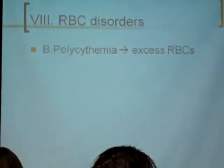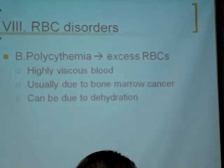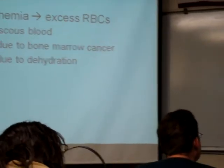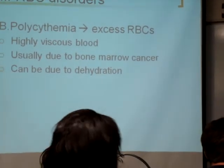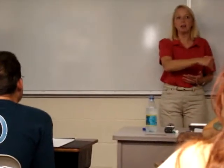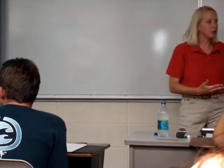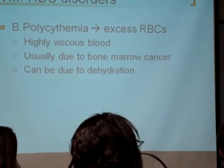Polycythemia — excessive red blood cells. Poly means many. The result of this is highly viscous blood. You might wonder how you can have too much oxygen — too much oxygen is usually okay, but if you have too many red blood cells, you get highly viscous blood, which increases the workload on the heart. It also damages blood vessels because the cells hit the simple squamous epithelium of the vessels, tearing it and causing problems like blood clots. It's usually due to a bone marrow cancer — cancers usually cause you to produce too many cells. It can also be due to dehydration: if you dehydrate yourself, you concentrate the cells, causing viscous blood.